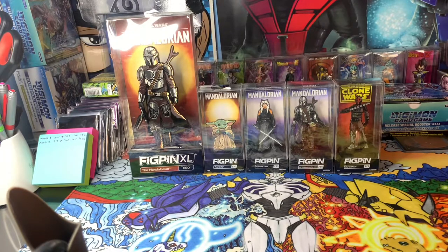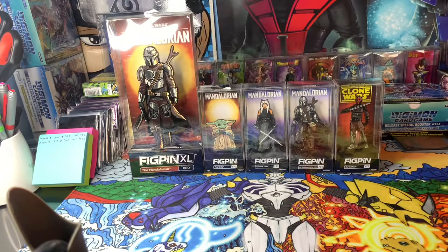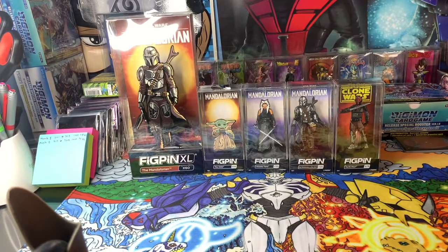I just wanted to share this quick little video of my fig pin haul that I got on their website. I think these are still available — the Darth Maul, Mandalorian wave two, and wave one, though most of those wave one fig pins are going sold out so you definitely want to get your hands on them. Leave a like and subscribe if you like seeing stuff like this on the channel. I do booster box openings, card pack openings — I do a little bit of everything, so take a look at my videos. I appreciate if you leave a subscription and a like or a comment. Catch you guys on the next video, peace out, have a good day.